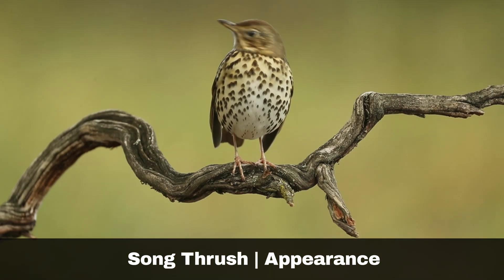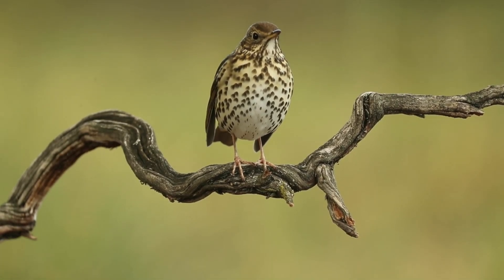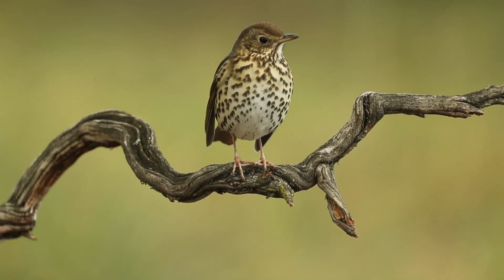The song thrush is adorned with warming tones. They have brown heads, wings, and back. Their chest feathers are cream-coloured with brown heart-shaped spots.